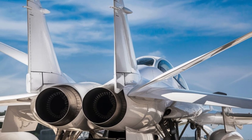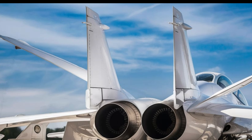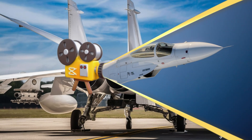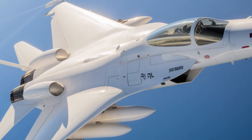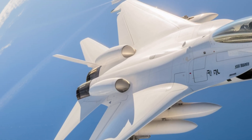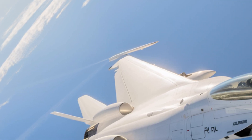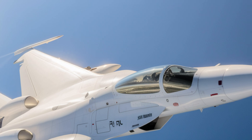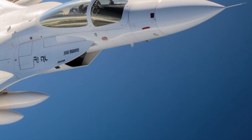Another exciting addition to the JF-17 lineup is the dual-seat variant, the JF-17B. Designed to serve both as a trainer and a fully operational combat aircraft, the JF-17B enhances pilot training while maintaining the aircraft's combat capabilities. The two-seat configuration provides better mission flexibility and allows pilots to be trained more effectively in real combat scenarios.